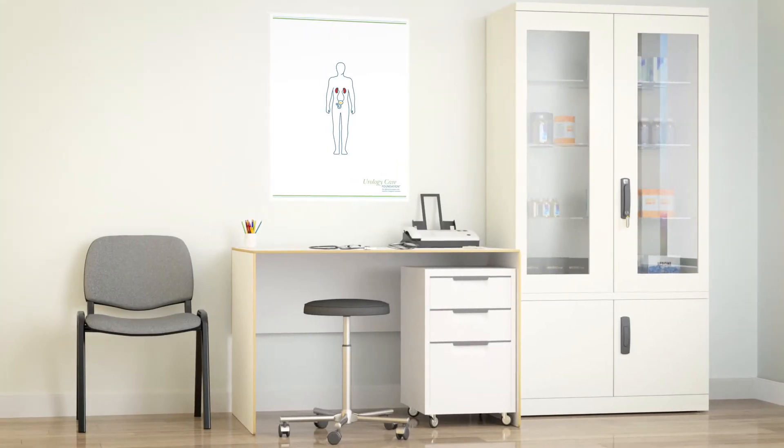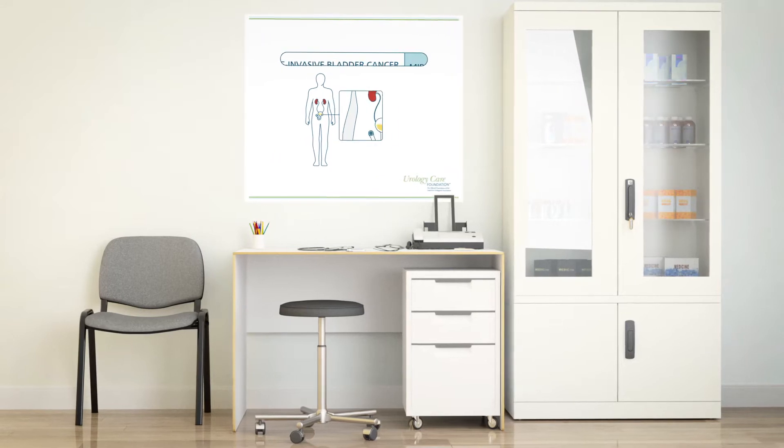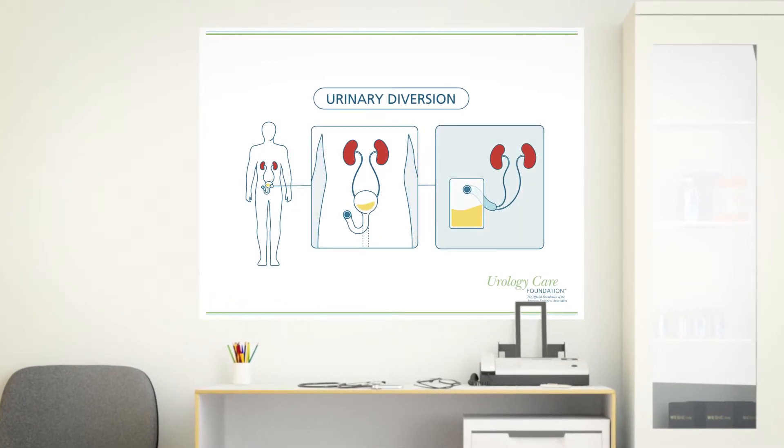If you're a patient with bladder cancer, it's important to know your choices for treatment. The type of treatment you receive may differ, and as a result, your doctor may need to do a procedure called urinary diversion after the bladder is removed.